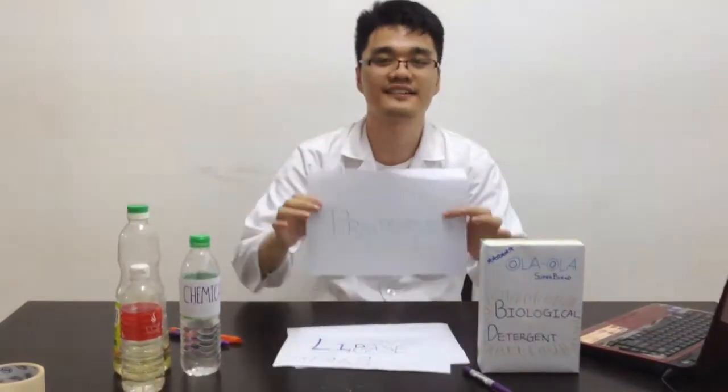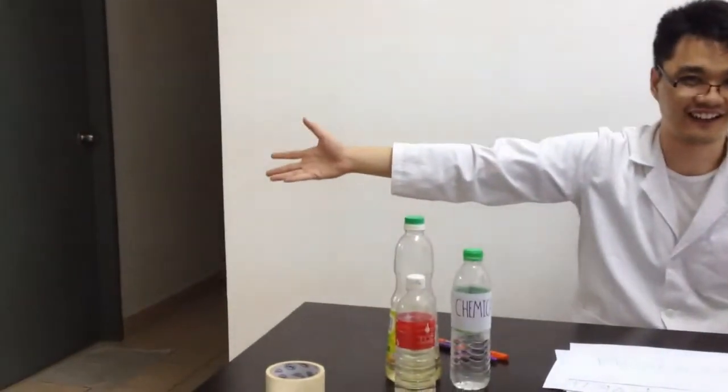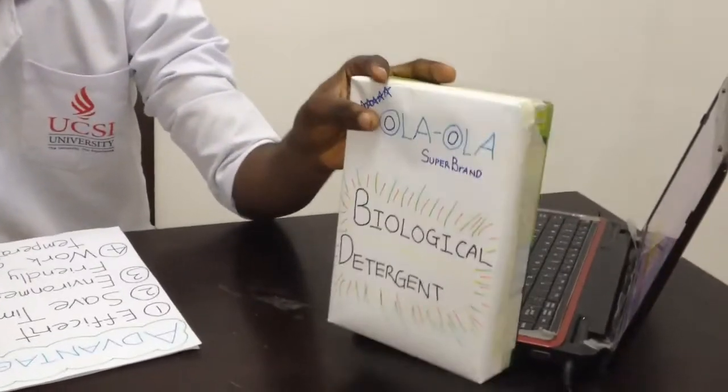And now I will pass this camera to our lovely founder, Ola. Good day.